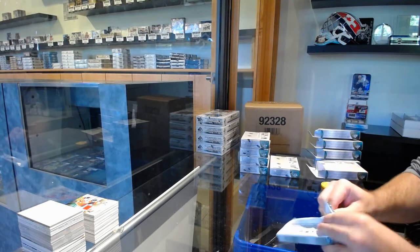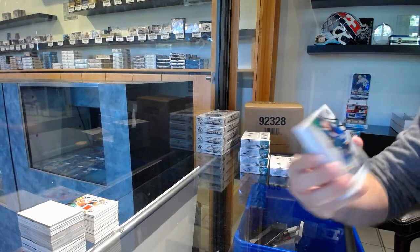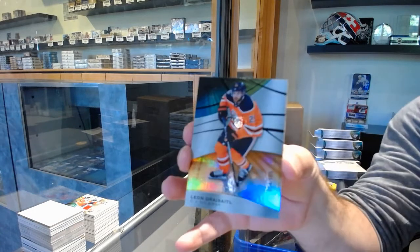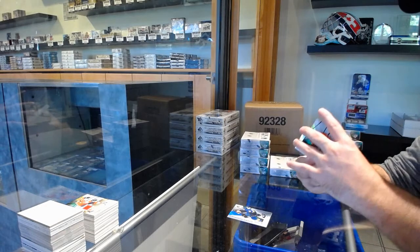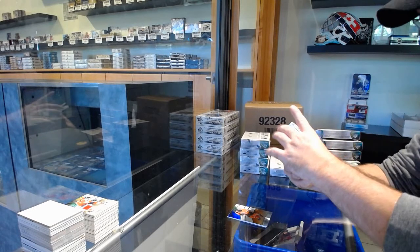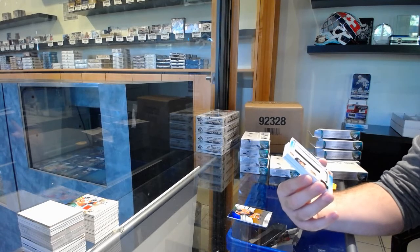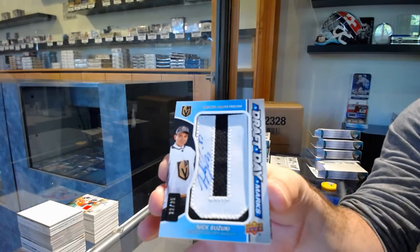All right, apparently Paulie's gone. Same with the Blues, Mackenzie McEachern. For the Oilers, the 105, Leon Draisaitl. I always find it funny when people ask a question and I give an answer and then they just go away. We've got — that's a stick card. Draft Day Marks Auto, number 35, for the Vegas Golden Knights, Nick Suzuki.